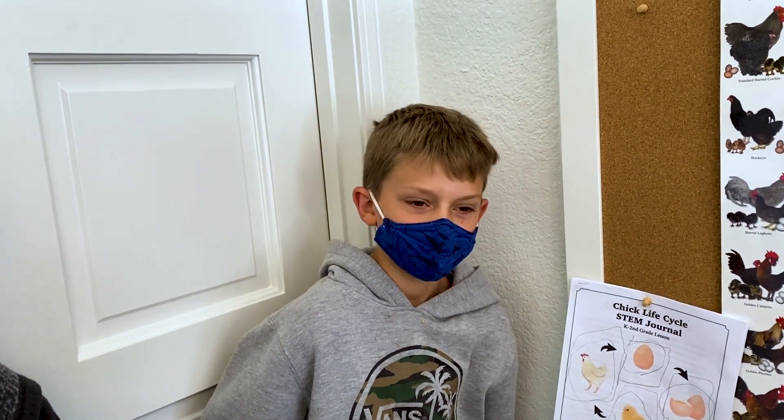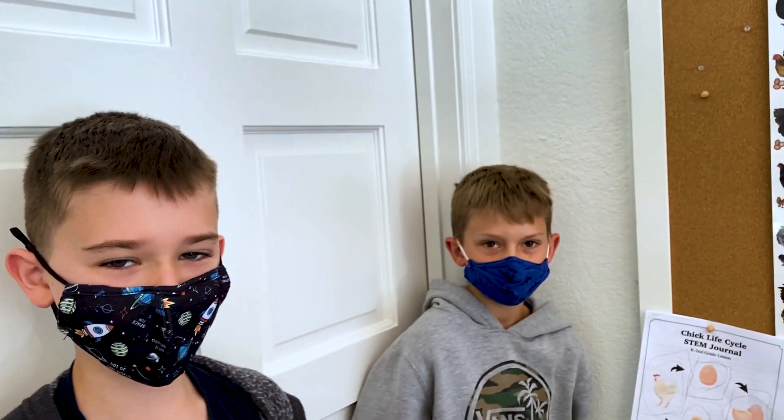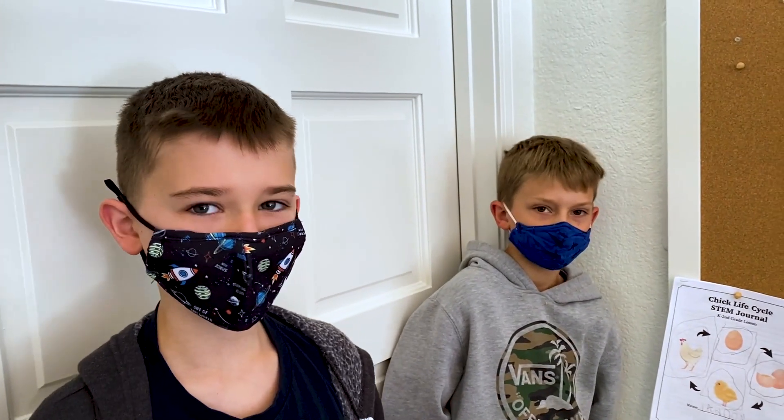That's amazing. And then what happens after they peck a little hole? What's the hole called? It's called the pip. That's awesome. So they crack out with their egg tooth. And then do they keep their egg tooth or does their egg tooth fall off?